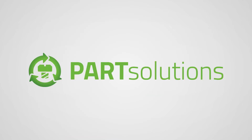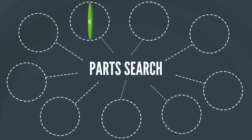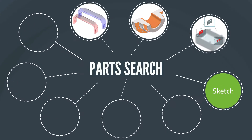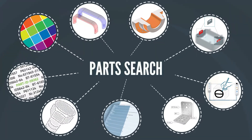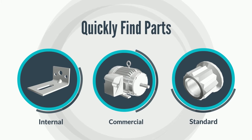With the strategic parts management software Part Solutions, Ingo has powerful search functions at his fingertips: geometric similarity search, raw parts search, partial search, sketch search, topology search and many more. He can find company, purchased and standard parts for use within his designs in seconds.